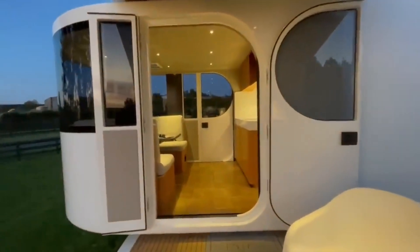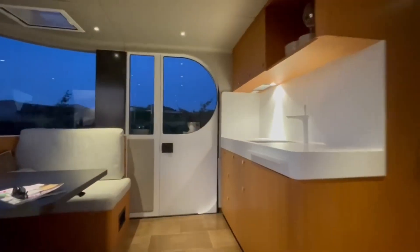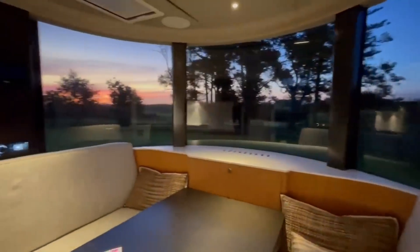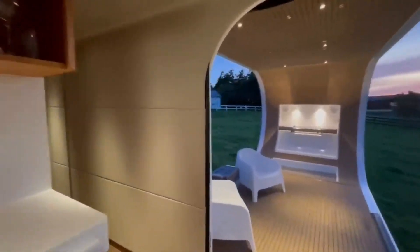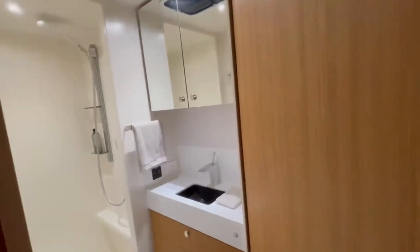The interior of the Ramito T-8 is designed for comfort and convenience, featuring premium finishes, modern appliances, and ample storage. The spacious living area includes a comfortable lounge, a fully equipped kitchen, a dining area, and a luxurious bathroom. Large windows provide panoramic views of the surroundings, further enhancing the sense of space.